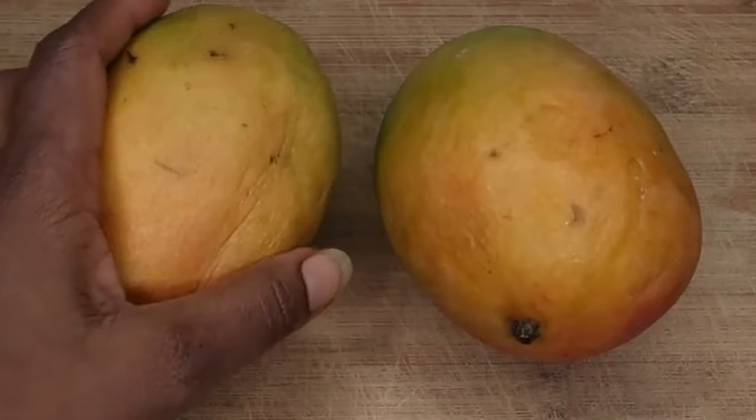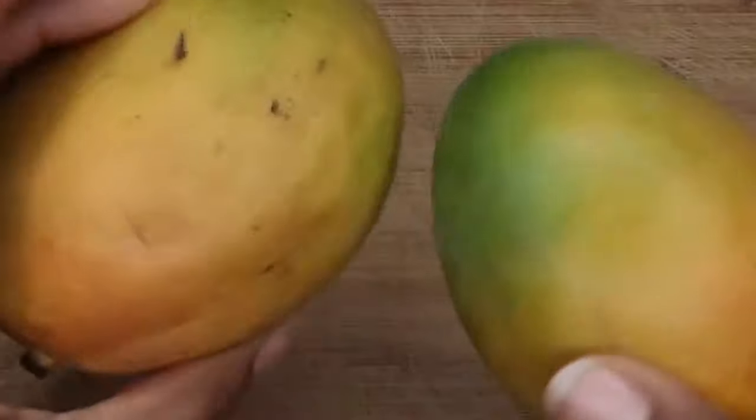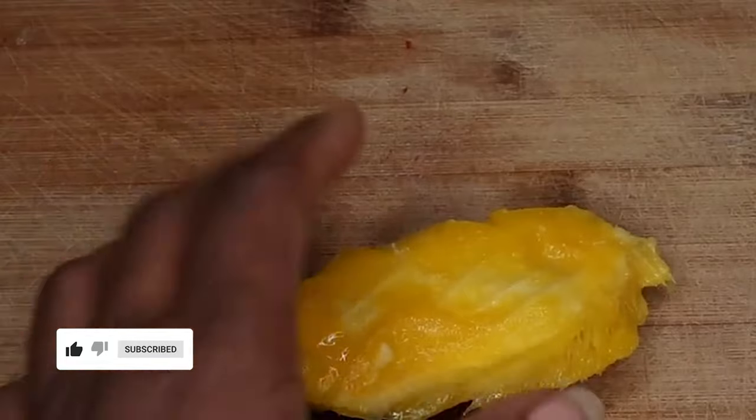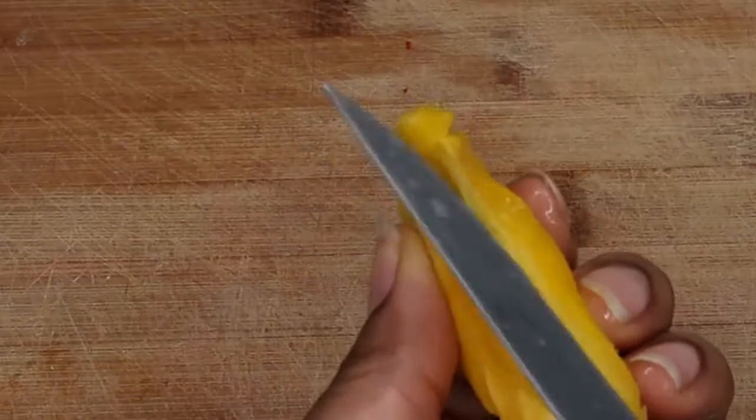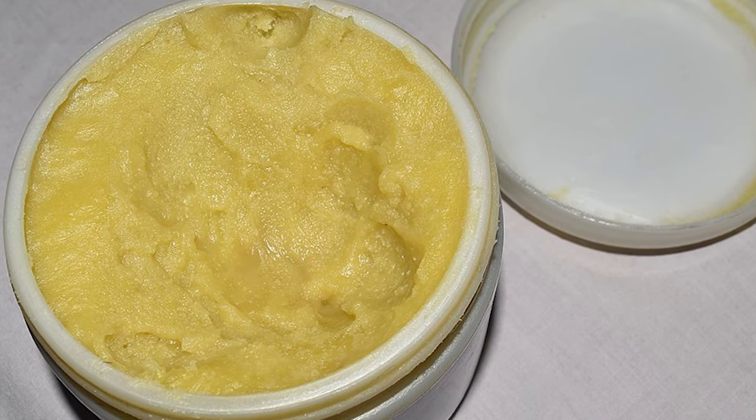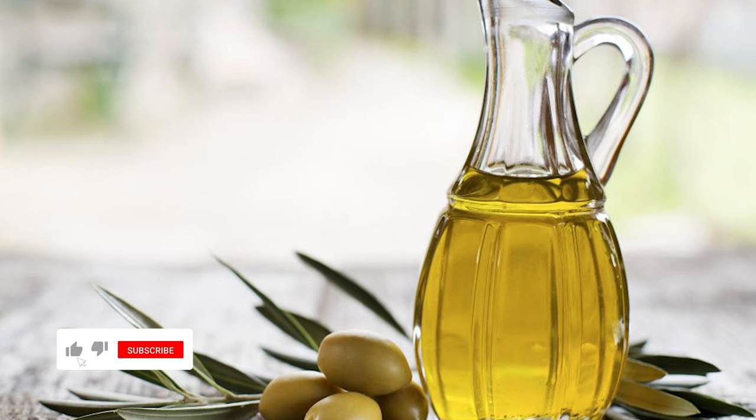Mango butter is exactly what its name suggests — it is a fat derived from mango seed, also known as mango kernel butter. Similar to cocoa butter, mango butter is an effective moisturizer and may help soften your skin.